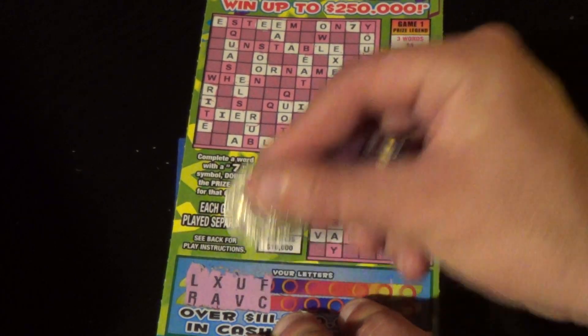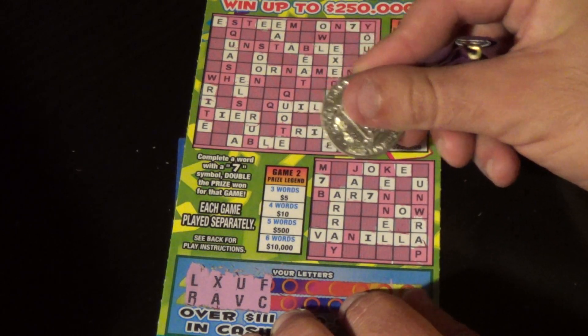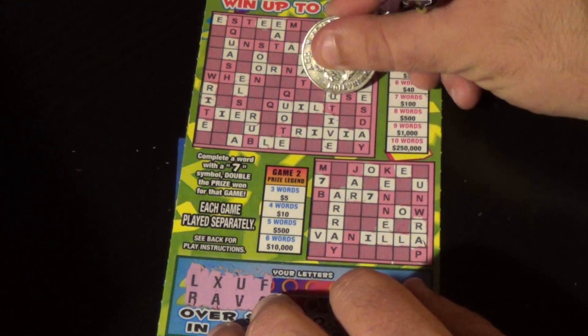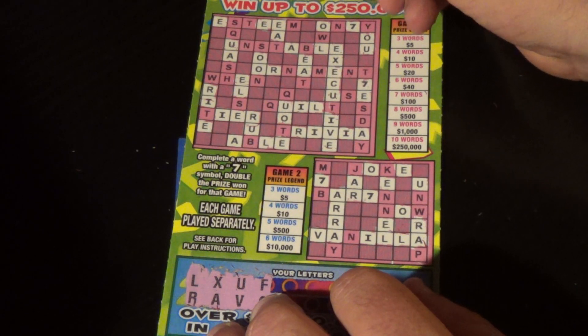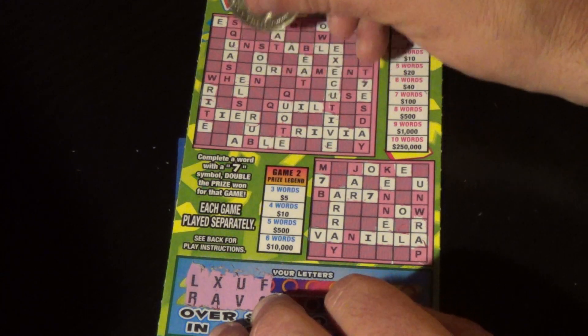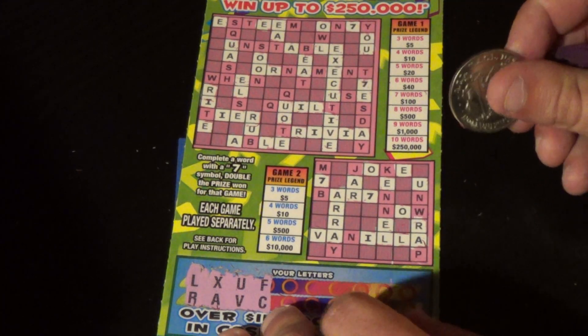Next two letters are F and C. No F or C's at the bottom there. We've got a C up top but no more F or C's — there were no F's at all.